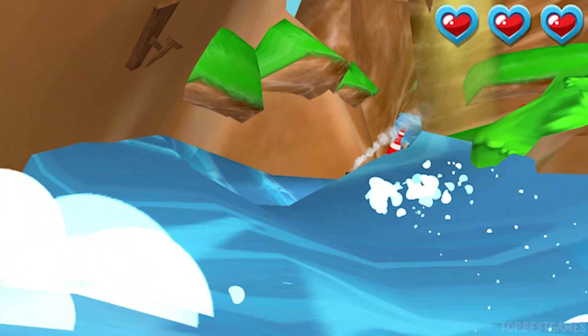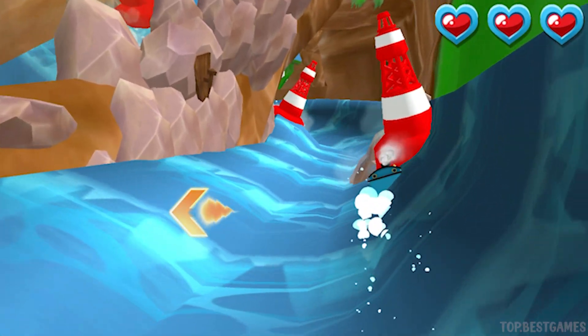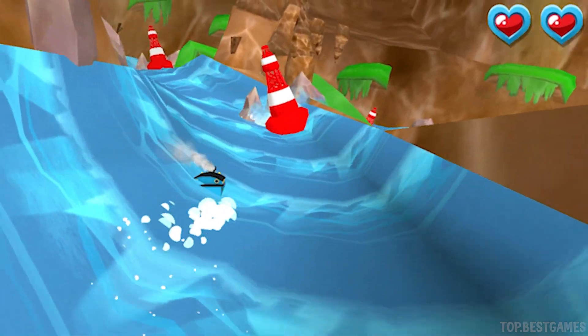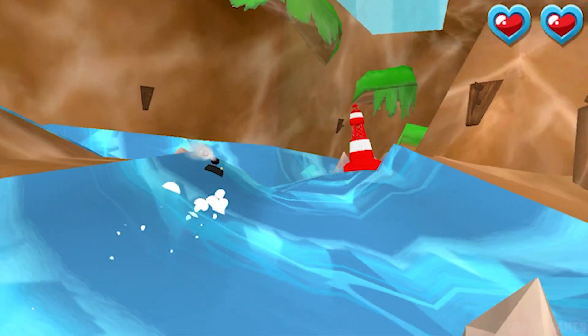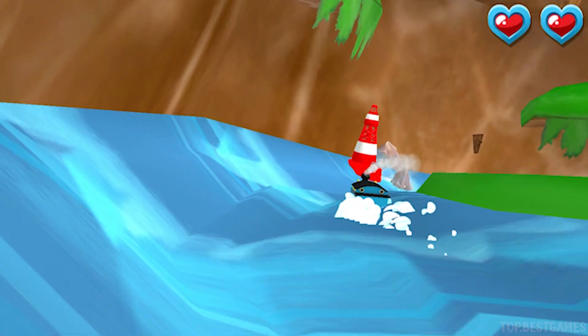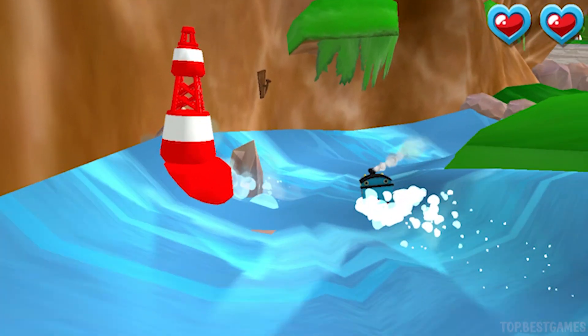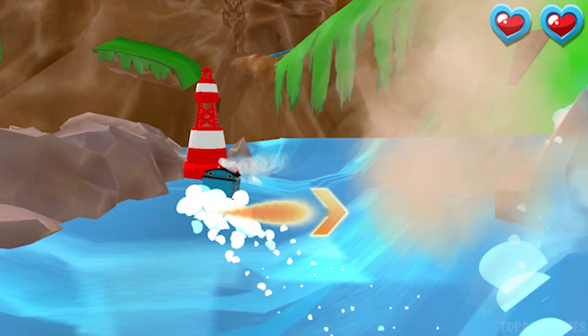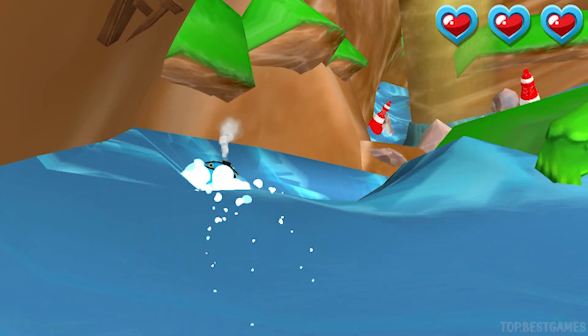It's a wild water slide! We need to avoid those rocks. Super cool! Great! That's perfect! That was amazing! Oops! Let's have another go! Let's go!